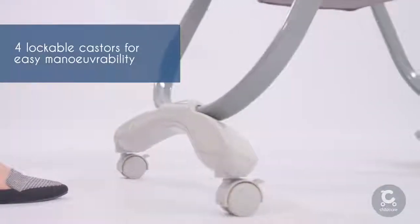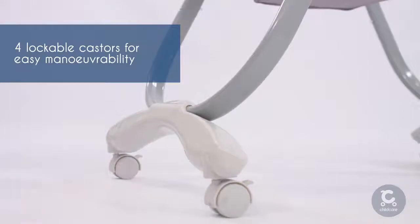The Trevi high chair's floor-friendly lockable casters manoeuvre with ease and effortlessly lock in place.